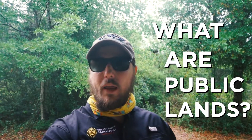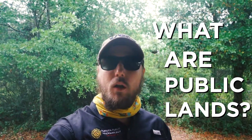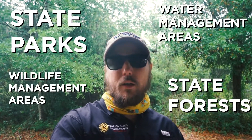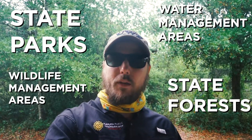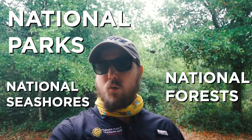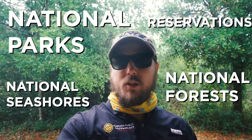The first thing we have to start with is: what are public lands? Public lands are lands that all of us own, but that are managed by a state or federal entity. Parks, state forests, wildlife management areas, water management areas — those are all state public lands. Federal public lands include things like national parks, national forests, national seashores, and military reservations.